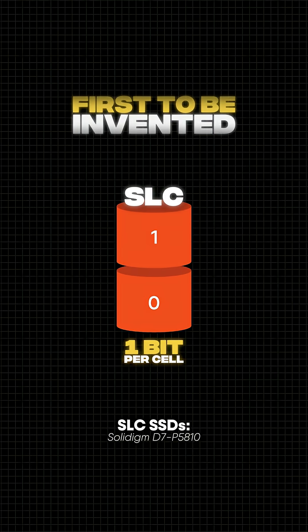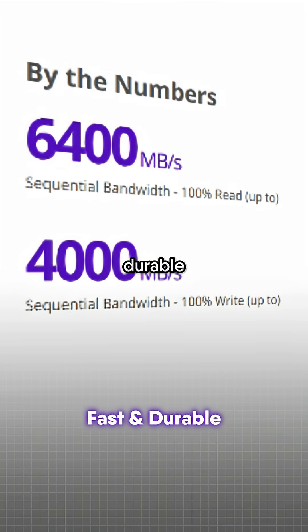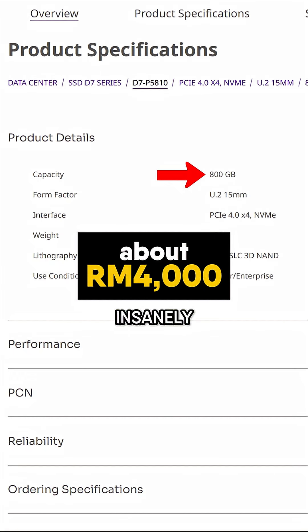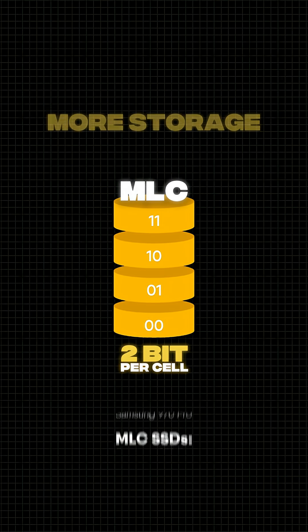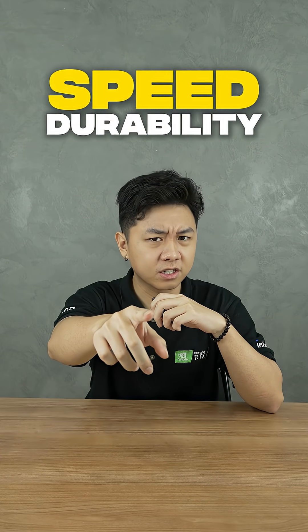SLC was the first to be invented, but only enterprise servers use it today because of how fast and durable it is. But it's also insanely expensive with very limited storage. Meanwhile, MLC offers more storage at a lower price.